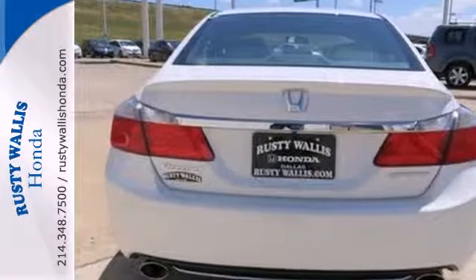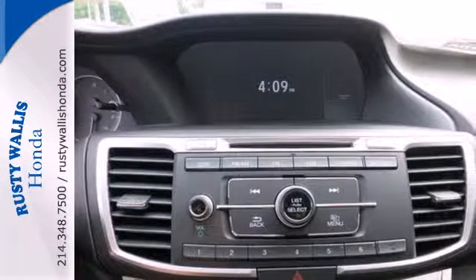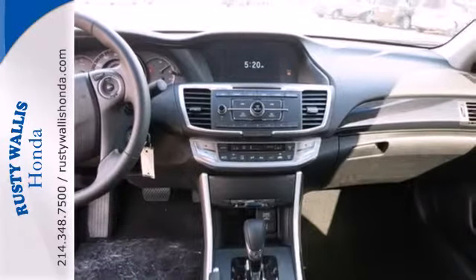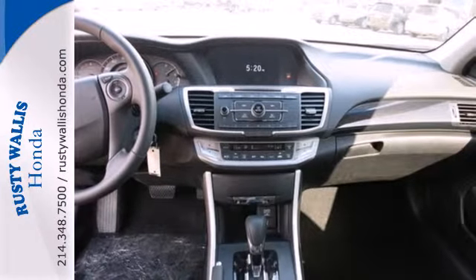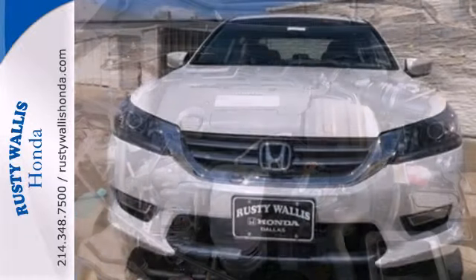It features keyless entry, climate control, fully automatic headlights, stability and traction control, and smart vent frontside airbags. Quality, reliability, and comfort are just a few things that have set the Accord apart for so many years.